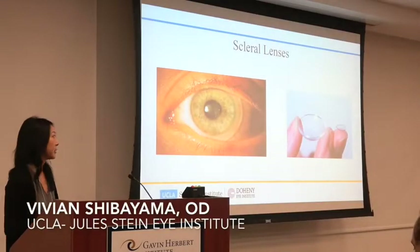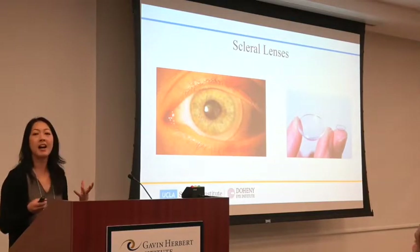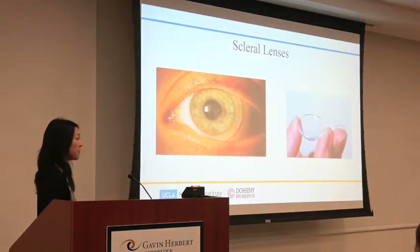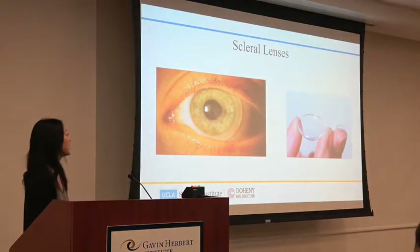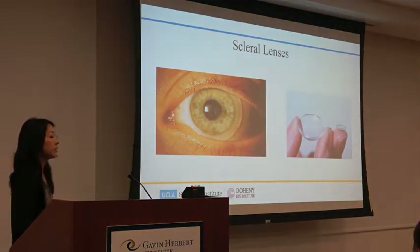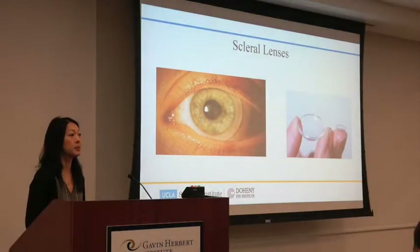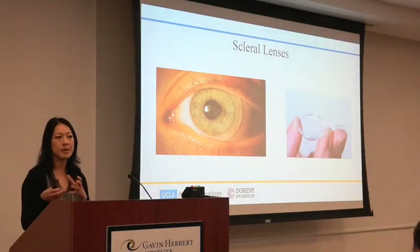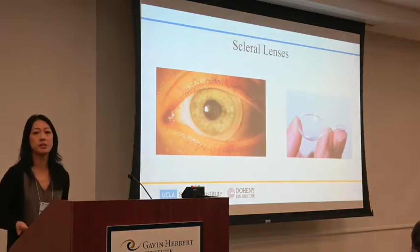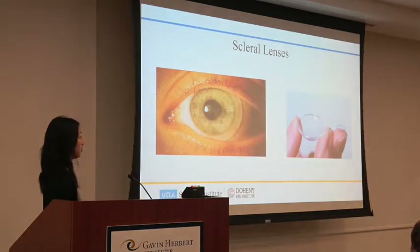The very first contact lens ever created was actually a scleral lens. It was made of glass and it was huge — it covered the entire eye and corrected vision, but it was not wearable, uncomfortable, and difficult to reproduce. So they created a plastic version which solved two problems: it was easier to reproduce because you could mold it. But we still had issues with oxygen permeability, so they made lenses much smaller, and that's how the corneal lens was born.